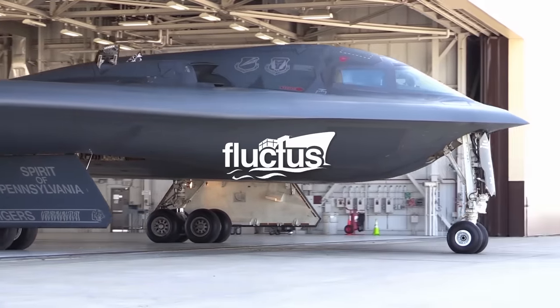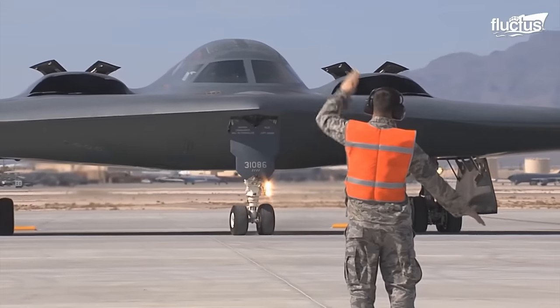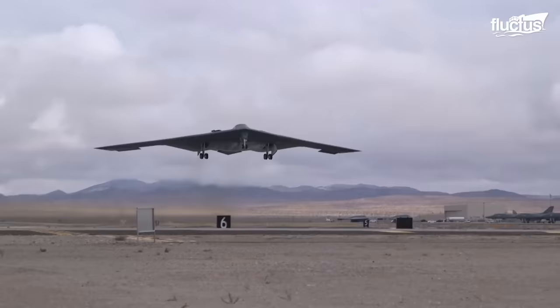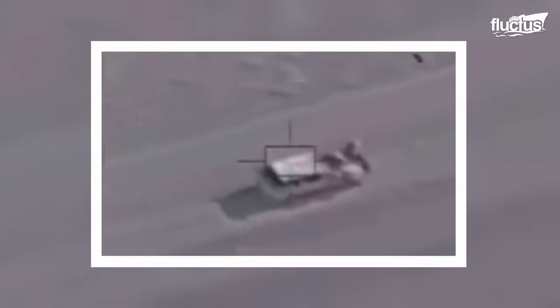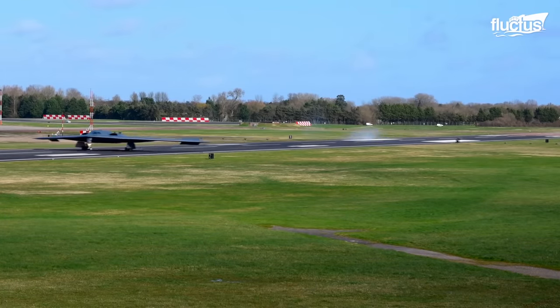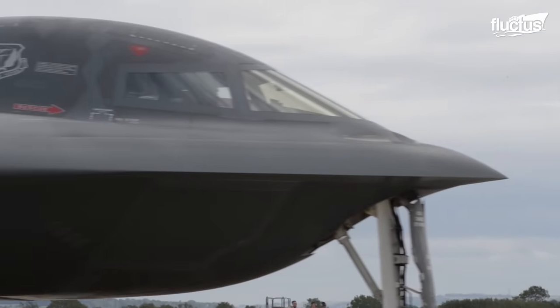Hello everyone and welcome back to the Fluctus Channel. Bombers are among the most feared of all aircraft and with very good reason. Modern bombers can carry tens of thousands of pounds of high explosives, including laser-guided munitions precise enough to strike a single vehicle in a convoy or penetrate a bunker. The purpose of bombing missions can be offensive or defensive, proactive or reactive. Either way, these planes are extremely vital to any Air Force's mission and they need to be protected.